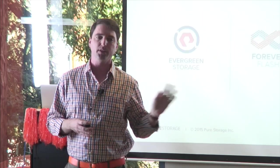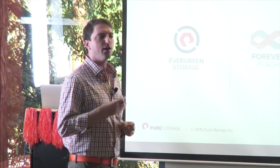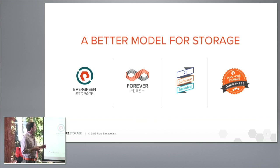We also decided to truly change the industry on how storage is consumed. We added a 'Love Your Storage' guarantee — a pretty awesome concept because new technology can be scary to bring into a data center. We give you a 30-day money-back guarantee; if you want to return the array within 30 days, no questions asked, you can do that and test it however you like.